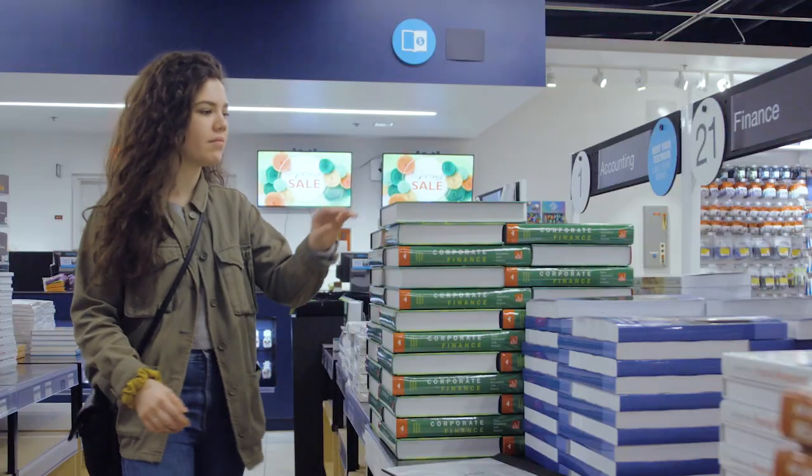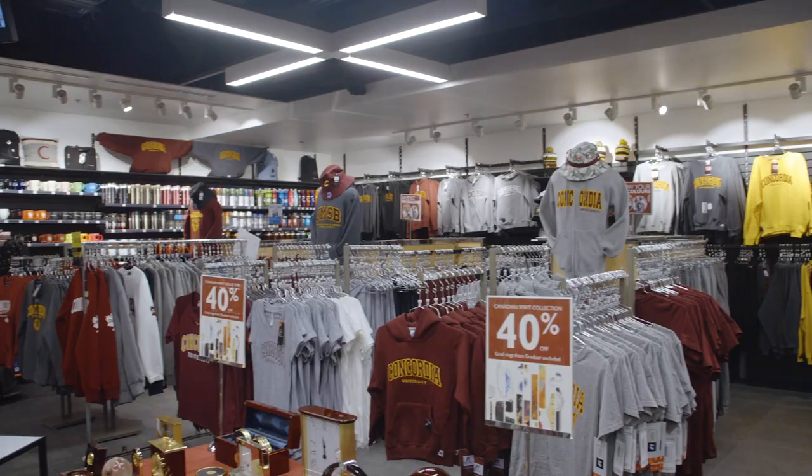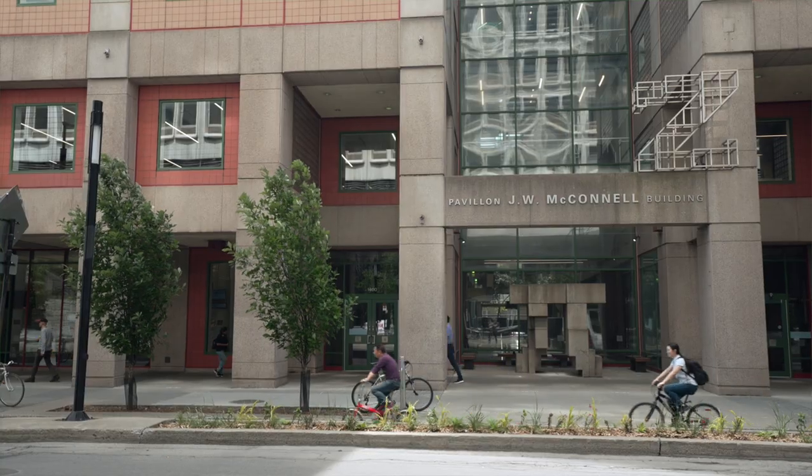For your textbook and course supply needs, visit the Bookstop. You can also get Concordia merch there. And for art equipment, go to the art supply store. All of these are located in the LB building.